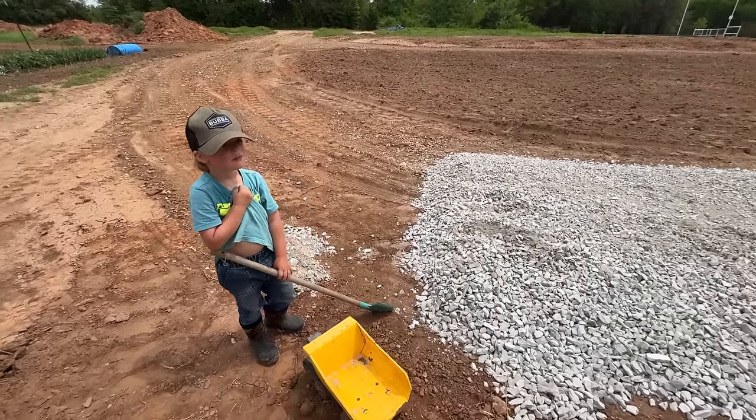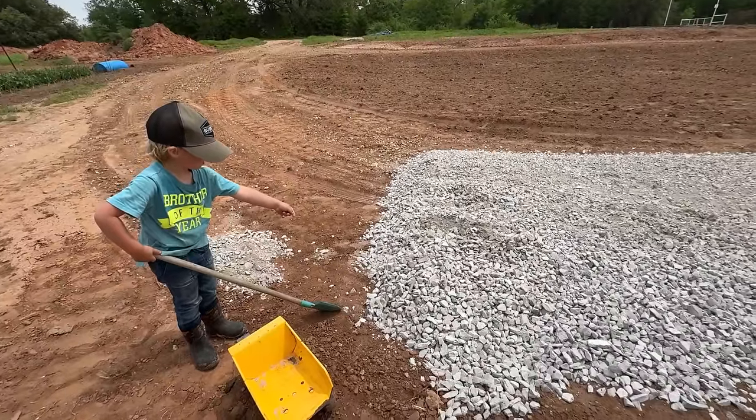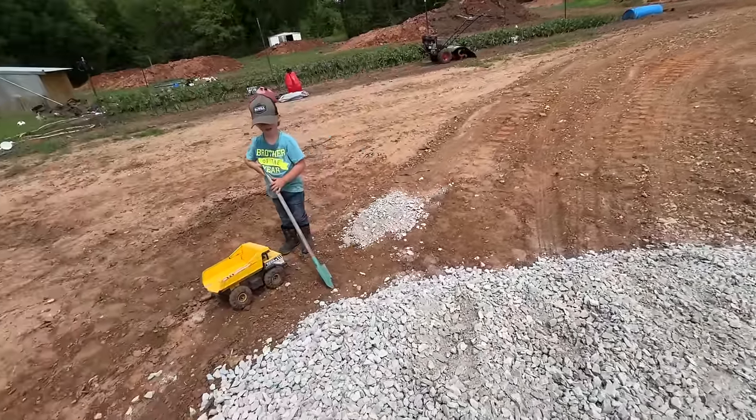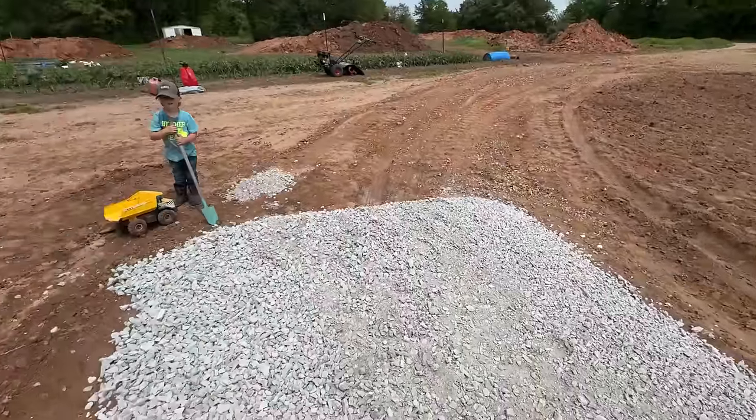Okay, what are you doing? Tell us. I'm just splitting this up — I think I'll put it all the way right here. You're going to spread it out? That bee's been following me.